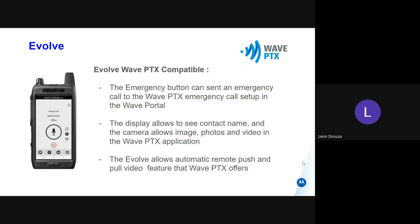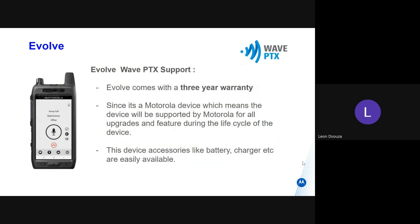The Evolve allows automatic remote push and pull videos. The Evolve comes with a three-year warranty. The other devices — the TLK-C comes with two-year — but this Evolve comes with a three-year warranty.